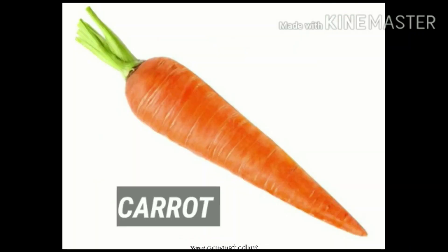Carrot. This is a carrot. C for carrot. Eating carrot is very good for our eyes.